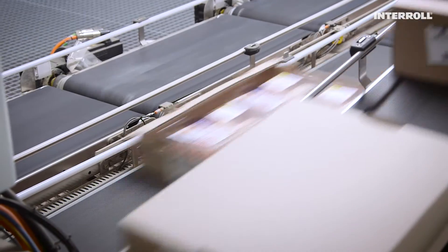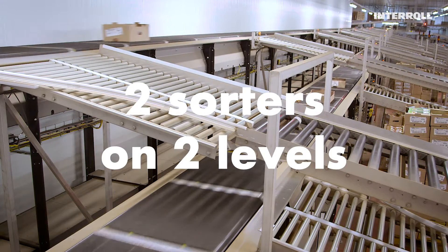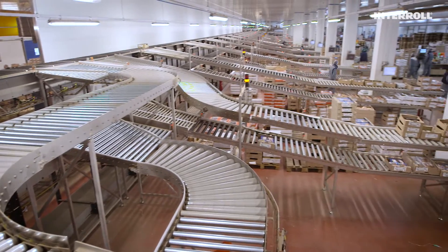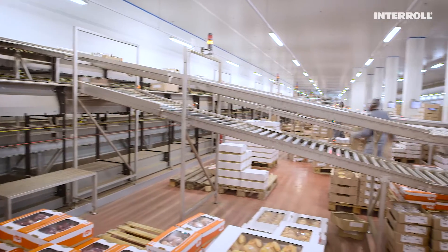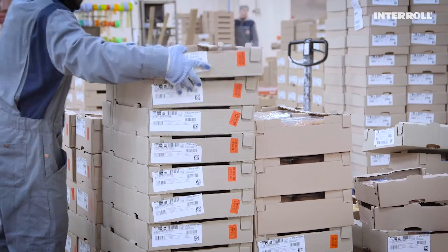The infeed conveyor lines on several levels supply two Inter-roll cross-belt sorters, each 65 meters long, with up to 6,200 boxes per hour. The sorters then guarantee safe discharge of the various goods to 31 specifically designed destinations, where the pallets for each individual point of sale are put together, ready to be sold in shops and loaded up.